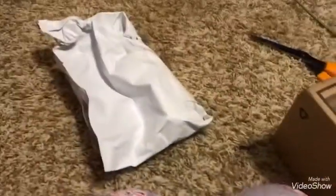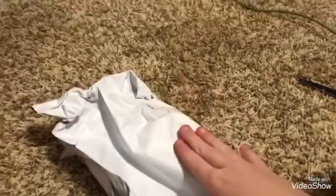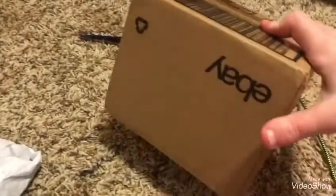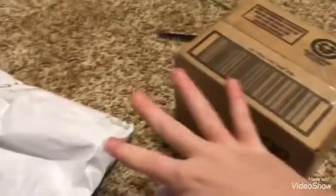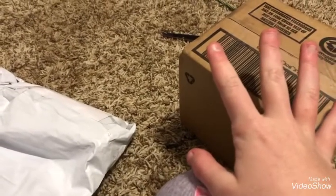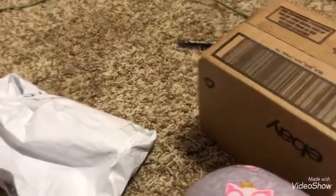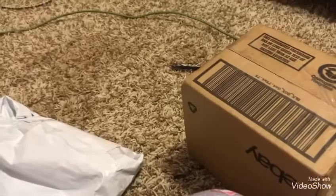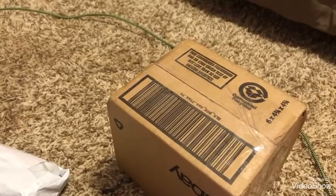Alright guys, so I just got a few packages. I flipped them over so that you guys can't see my address. This one's already open — I just needed to make sure it was what I thought it was. I ordered these things off of eBay and there's not much, but I'm going to be ordering some other stuff here soon. Alright, so let's get started.